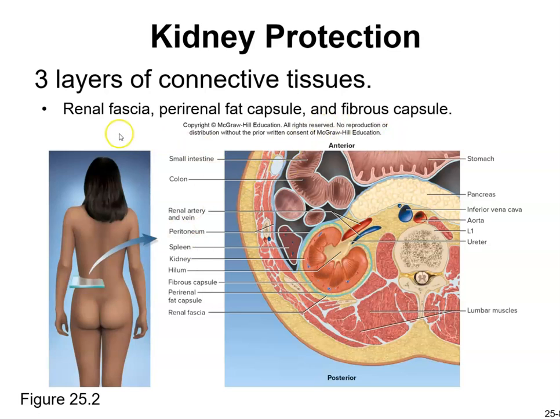There are three layers of connective tissue: the renal fascia, the pararenal fat capsule, and the fibrous capsule. The kidney sits in close relationship to the inferior vena cava, pancreas, and colon — everything is a tight fit. The lumbar muscles are right behind. A kidney percussion test can reveal kidney infection or dysfunction if pain is elicited.